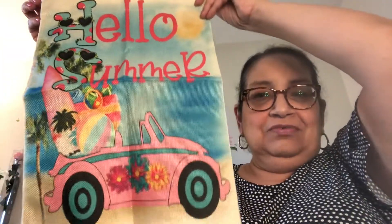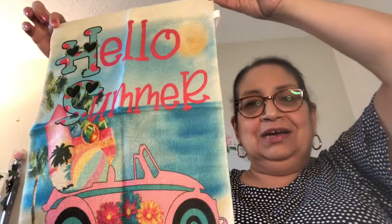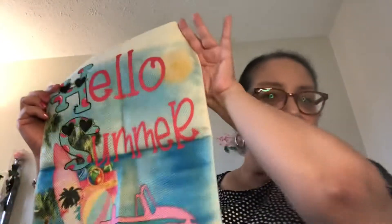I also got some things for outside — this is a garden flag for the summer. They all come in a nice little packaging. This one says 'Hello Summer' and has a little Volkswagen beetle, a beach ball, and a surfboard. Isn't that pretty? This one was three dollars, and the image is on the front and back — it's a pretty sturdy, almost burlap material. Worth the three dollars in my opinion.